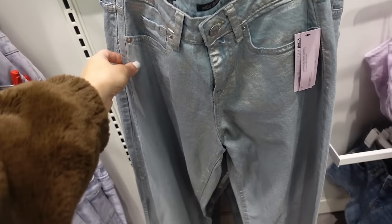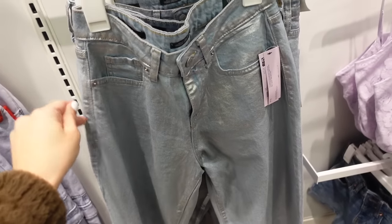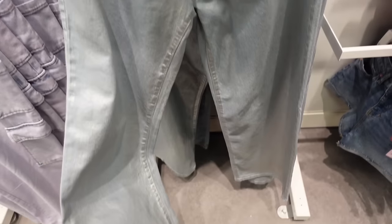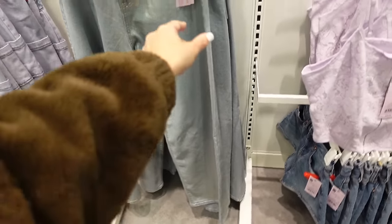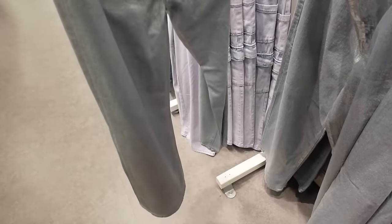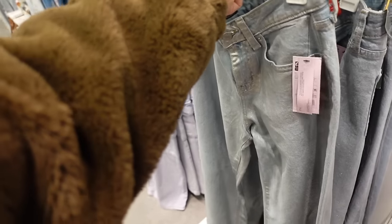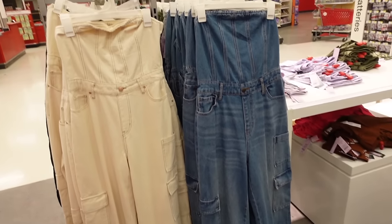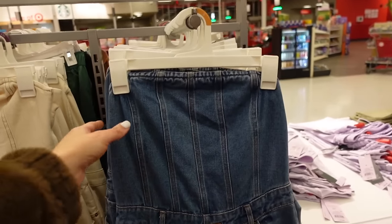New foiled denim — a big trend for 2024. High rise with metallic paint splatter detailing, straight through the leg, baggy jean style with a 31.5 inch inseam. They are going to be $35.